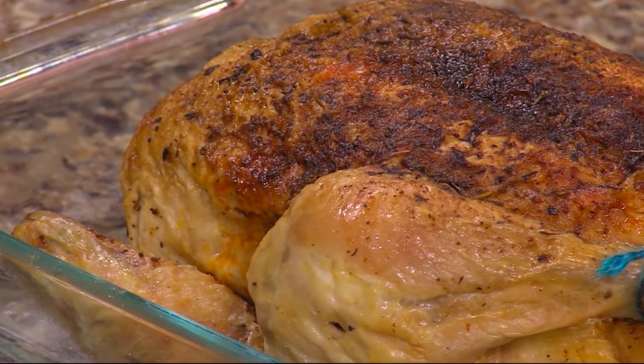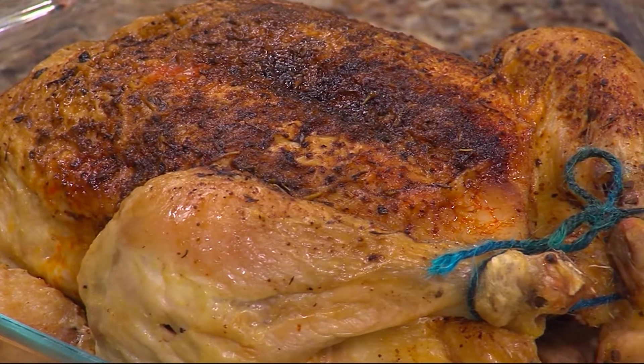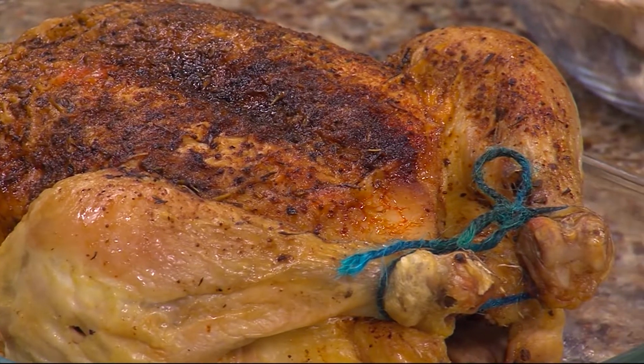Oh my goodness. If you weren't hungry before, you're going to be now. But that's okay because we're going to solve that problem for you. It looks like we're already done — we've got a fully cooked chicken here, but we are far from done.